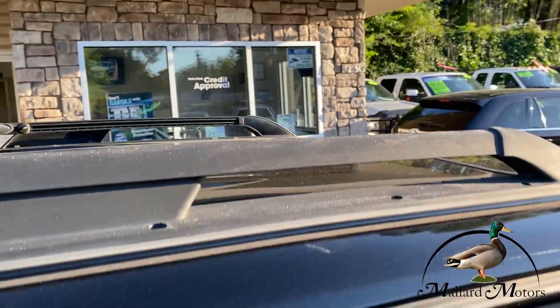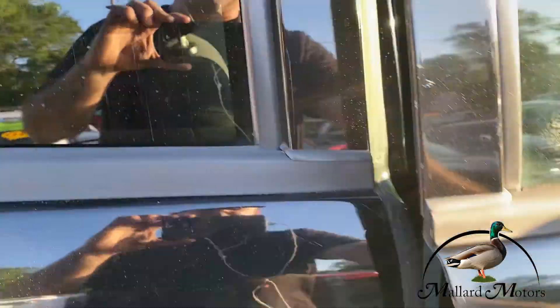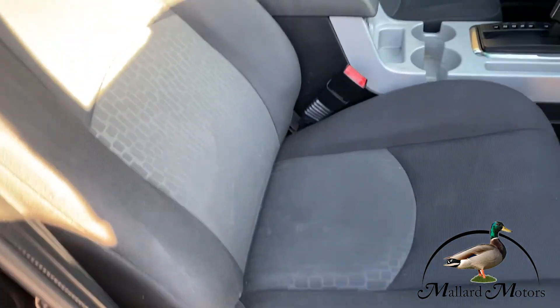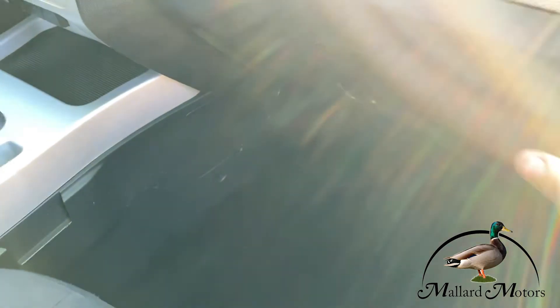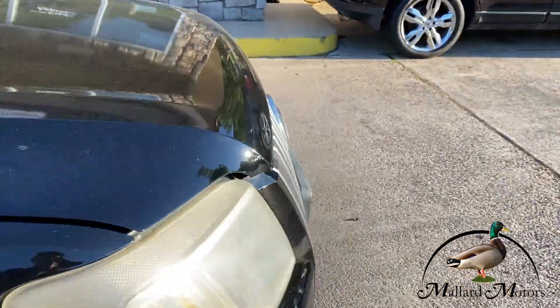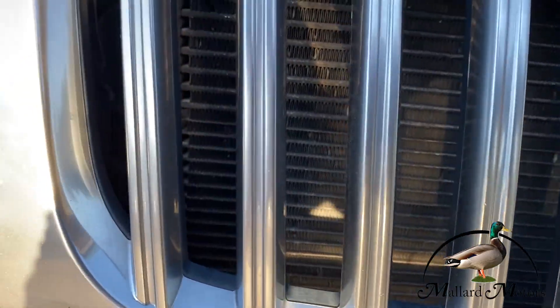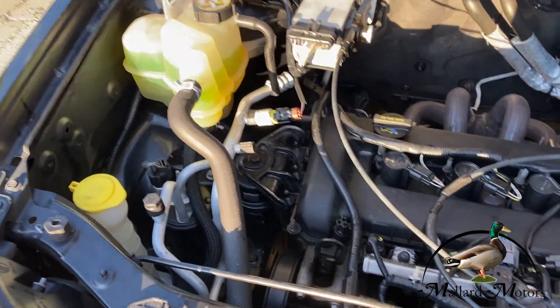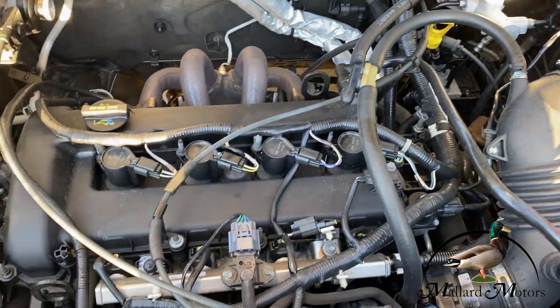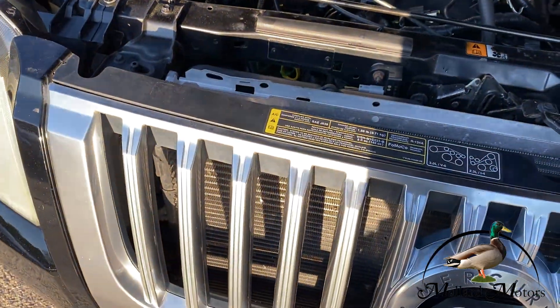Roof's in good shape. It's got a luggage rack. As you can hear, it's running very quietly. We're going to find the little hood latch here — you can see it's nice and clean underneath. Just checked all the fluids, they're all nice and clean and full.